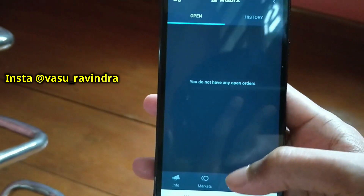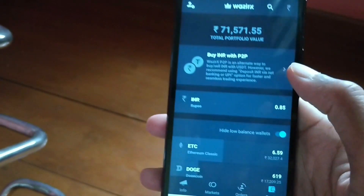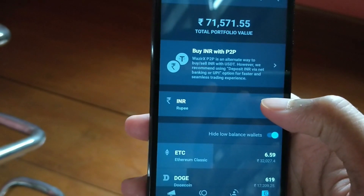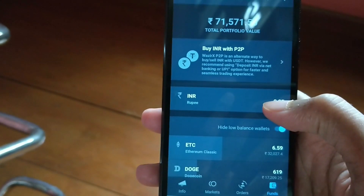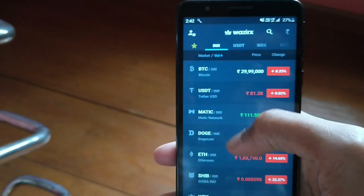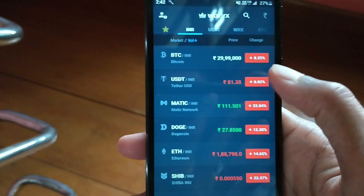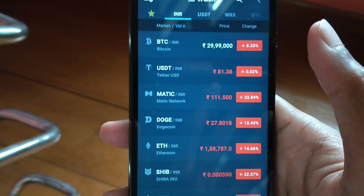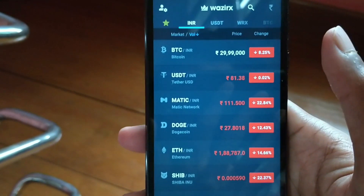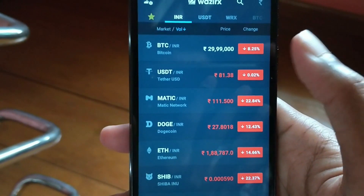Next to the market option you have orders and funds. Under funds you can see the total portfolio value, and when you add money to WazirX it will be displayed there. Once you deposit money you can directly go to the market section and buy crypto using INR. You don't have to convert Indian rupees into USD or USDT — directly deposit money and buy crypto using Indian rupees. It's that simple.